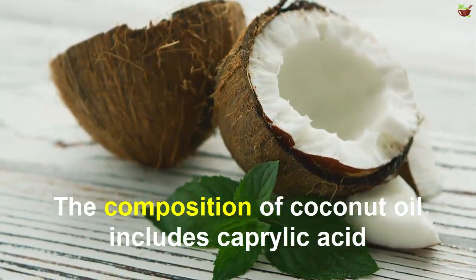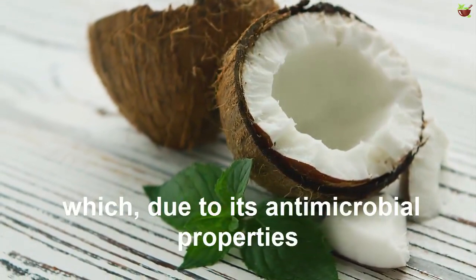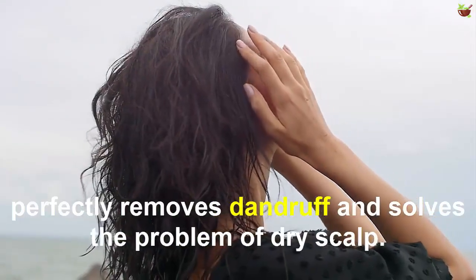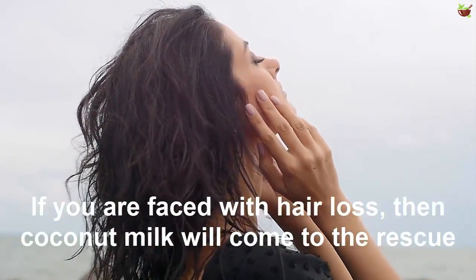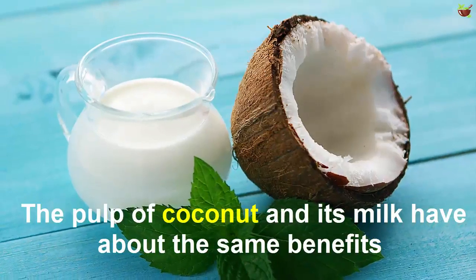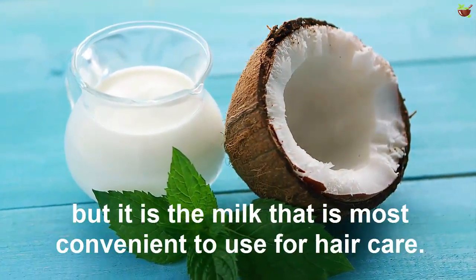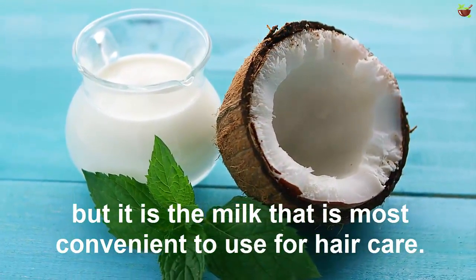The composition of coconut oil includes caprylic acid, which, due to its antimicrobial properties, perfectly removes dandruff and solves the problem of dry scalp. If you are faced with hair loss, then coconut milk will come to the rescue. The pulp of coconut and its milk have about the same benefits, but it is the milk that is most convenient to use for hair care.